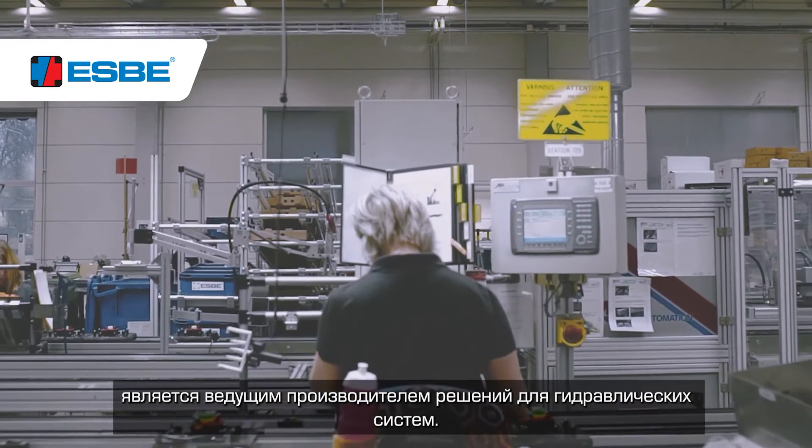Hi, my name is Daniel Mortensen and I work as a production engineer at ESPE. ESPE is based in Reftele, Sweden and is a leading manufacturer of hydronic solutions.